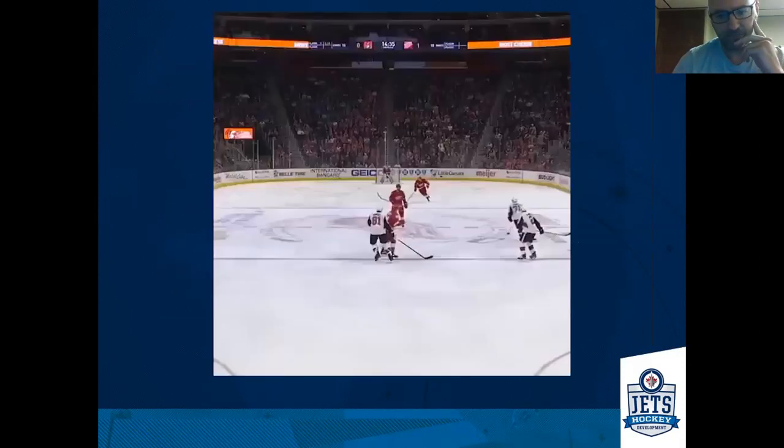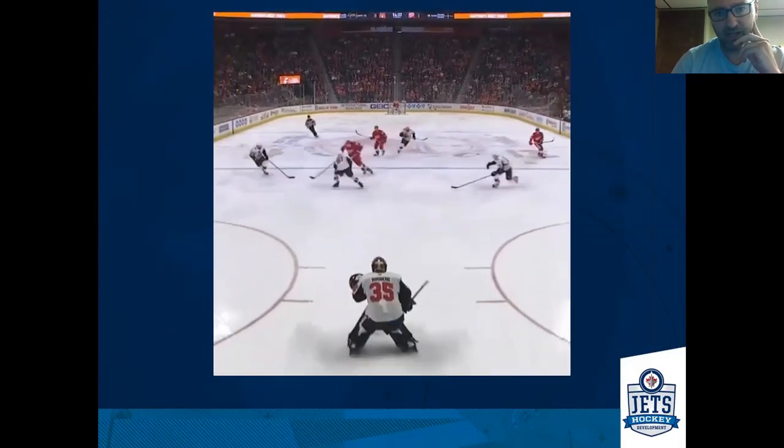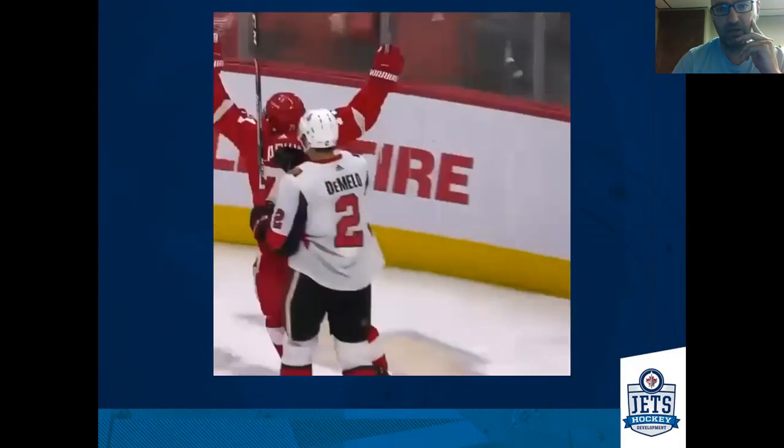Here's a clip — this doesn't happen all the time where the player in the neutral zone skates into the zone with the puck. But we can see some good puck skills and good skating skills here: he uses his edges, cuts the net, and takes it across the crease. That's not an every-entrance play, but the ability to work through guys with the puck and with his skating to get to the net.